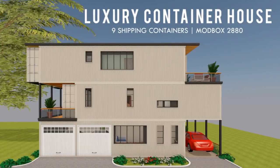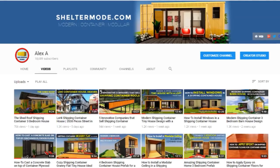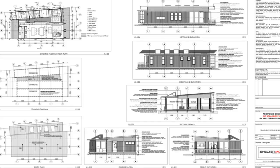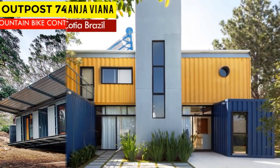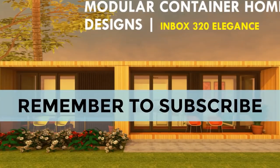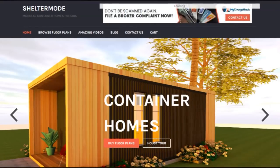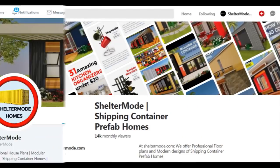Welcome back. If you love shipping container homes or you are planning on building one, our YouTube channel is a one-stop shop for a complete guide on how to design, how to build, how to insulate, and a collection of hundreds of blueprints for container home designs. We also cover case studies of the best homes made from shipping containers from around the world. Feel free to subscribe and click the bell so you don't miss any of our amazing weekly videos. You can also contact us on our website sheltermode.com or follow us on social media through the links in the description below.